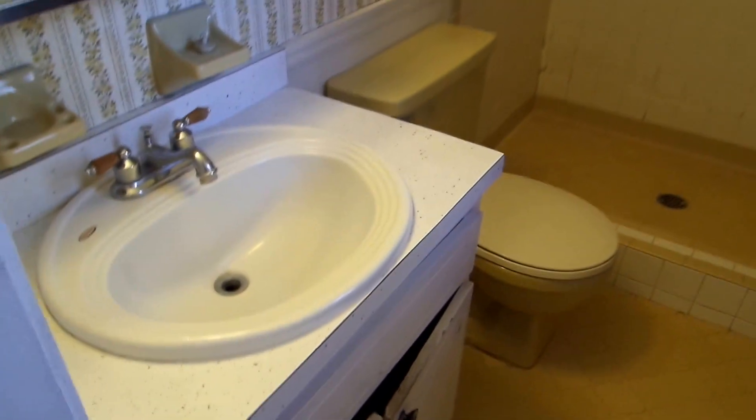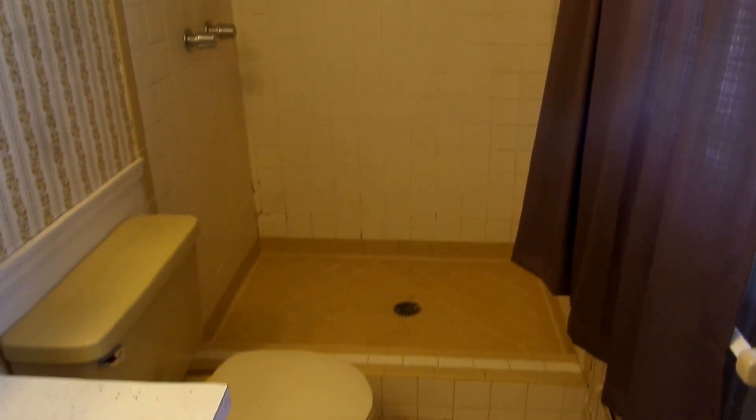Same goes for the master bath — got tile in pretty decent shape, outdated cabinets here but they're all usable, good for a rental property. Stand up shower there. Some wallpaper can probably be good to come down.